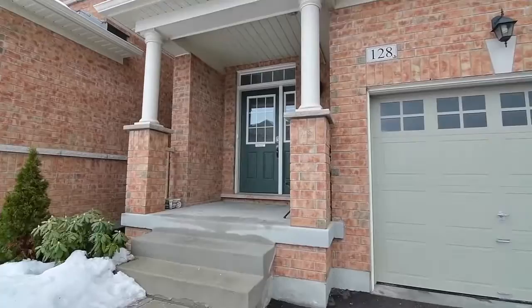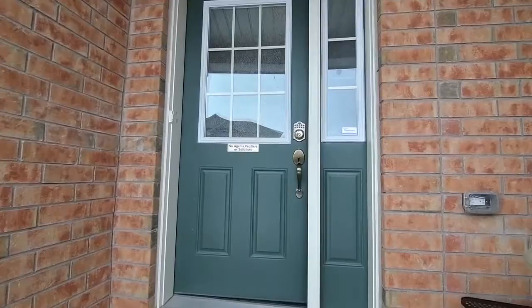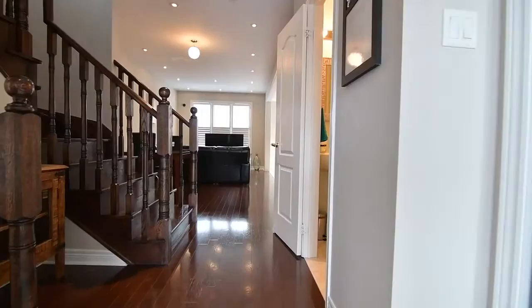This three bedroom townhome showcases an open flow and many upgrades, and through the covered front entryway is a main level featuring dark hardwood and ceramic tiled floors, pot lighting and California shutters.